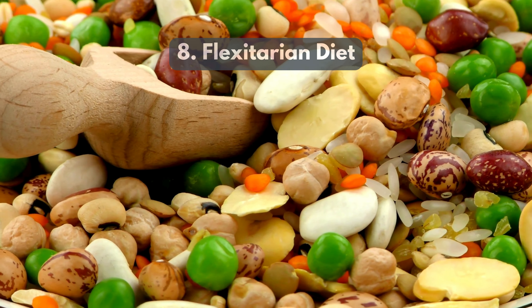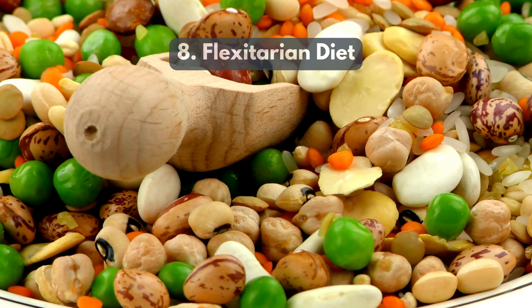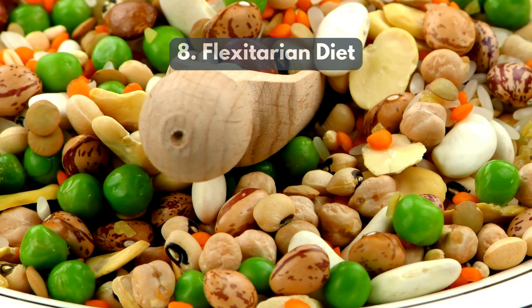8. Flexitarian diet combines vegetarian principles with occasional meat. It encourages a variety of nutrients while minimizing processed foods.